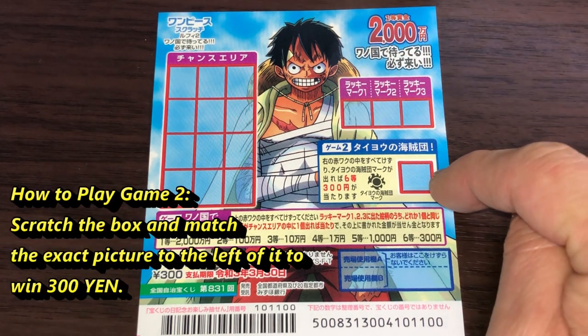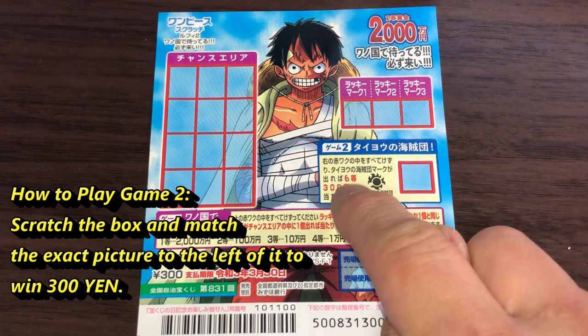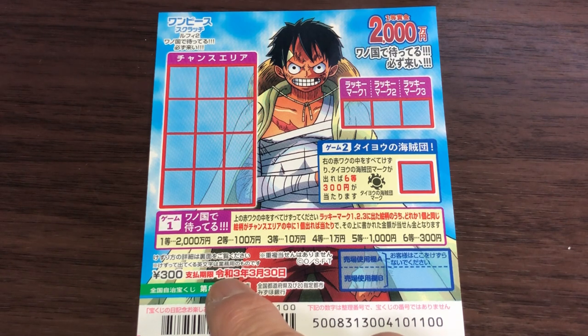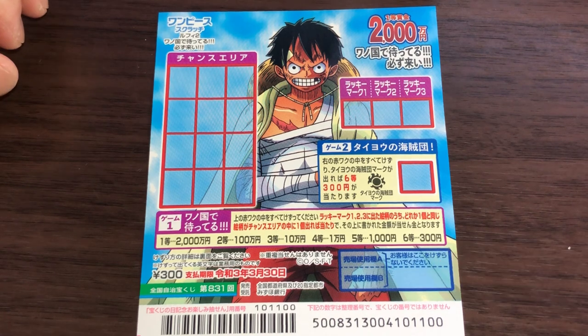Looking at game number two: you scratch this box, and if you find a ninja star you win the sixth prize, which is sambyaku. You have until March 30th 2021, Reiwa 3, to claim your prize. Don't scratch here.